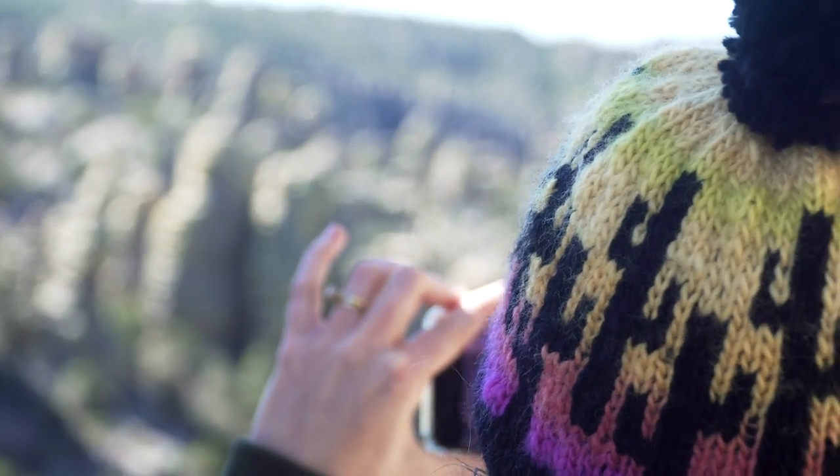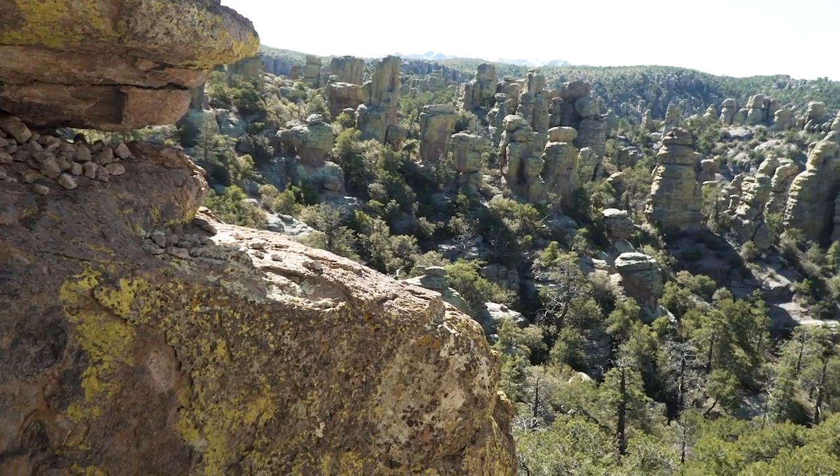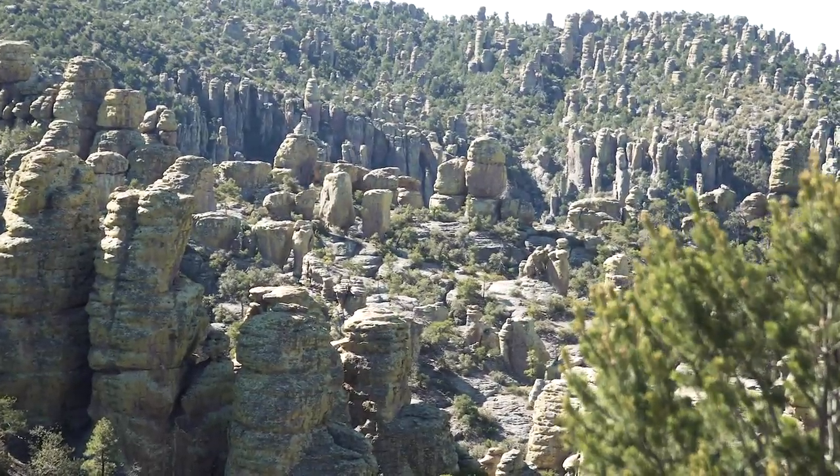As we go through Chiricahua National Monument, there's something about this that reminds me of another park we were at in 2017, I think it was. See if you can guess. If you guessed Bryce National Park, you win a gold star — even though I don't have any gold stars to give you, you still win one.